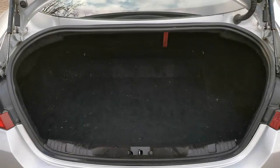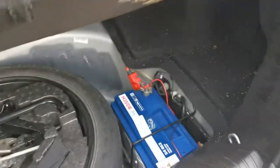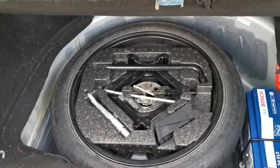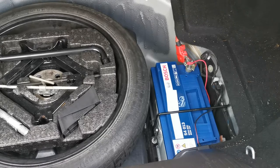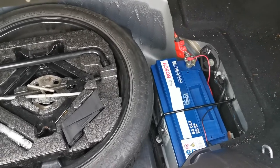Let's start with the boot — it's a pretty big boot. It does come with a spare tyre; there's a space saver in there. The battery is also brand new. These cars do like to go through batteries, so that's something to consider if you're looking at one — this battery was purchased late last year.